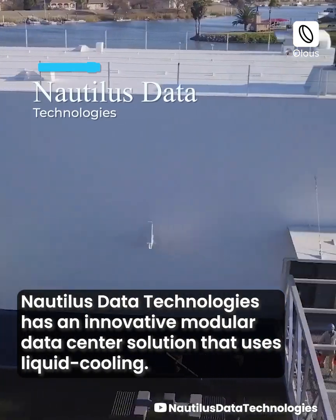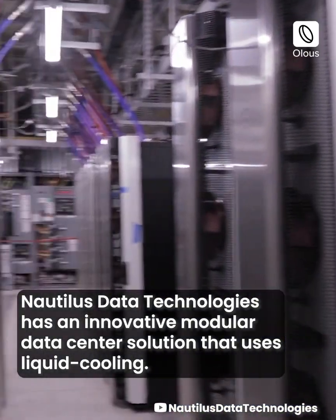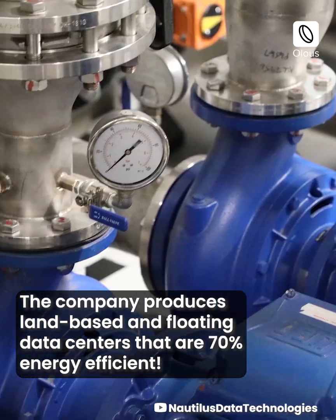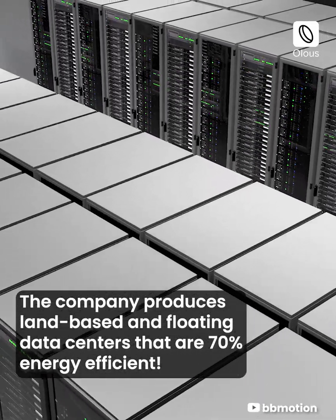Nautilus Data Technologies has an innovative modular data center solution that uses liquid cooling. The company produces land-based and floating data centers that are 70% energy efficient.